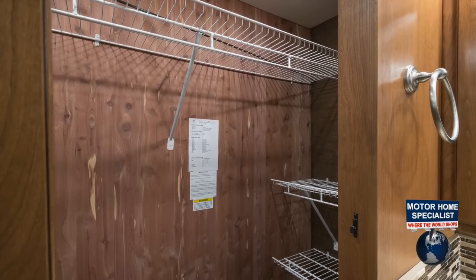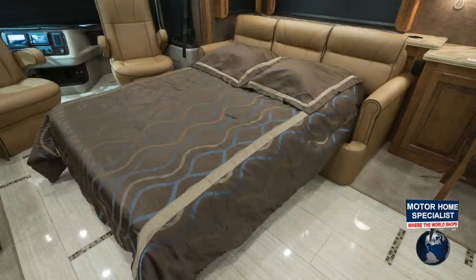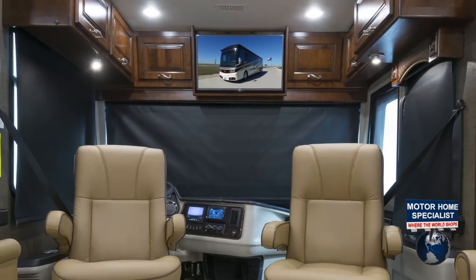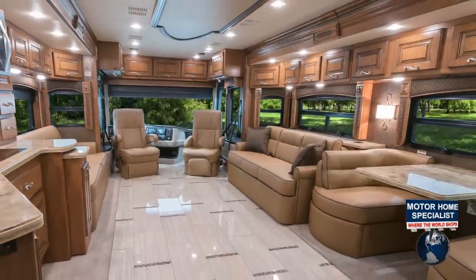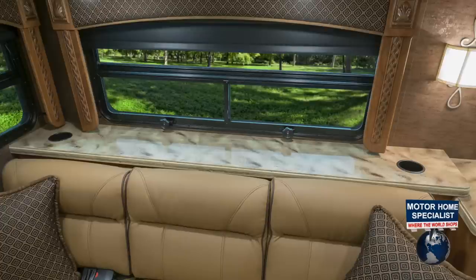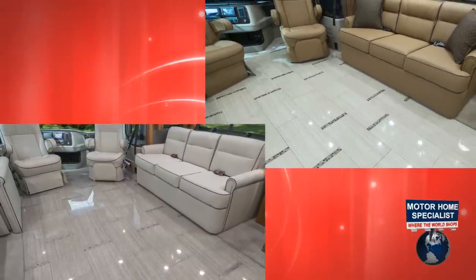Both floor plans offer ample wardrobe space. You'll also find exceptional livability throughout both models, including a large hide-a-bed sofa with air mattress, an L-shaped extendable sofa, a large forward-facing LED TV with premium sound system, another TV in the front cab, and your choice of either a booth dinette or table and chair arrangement. Notice all the abundant storage, solid surface table and countertops, including one behind the sofa with an integrated cup holder. The decorative ceiling feature is tastefully done, and the fully heated tile floors are absolutely beautiful regardless of your choice in interior decors.